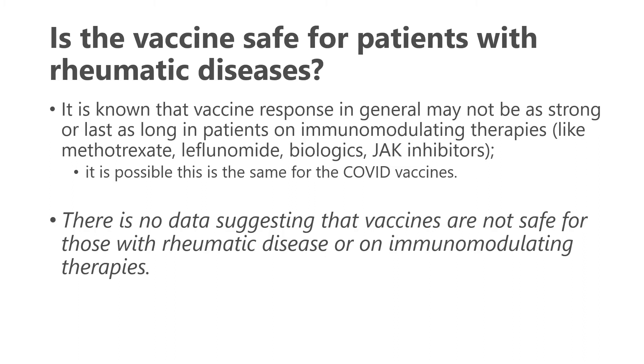It is known that vaccine response may not be as strong or last as long in patients on immunomodulating therapies such as methotrexate, leflunomide, or biologics, and it is possible this is also true for COVID-19 vaccines, though we don't know that for sure yet. However, there are no concerns at this point to suggest these vaccines are not safe for those with rheumatic disease or on medications for rheumatic disease.